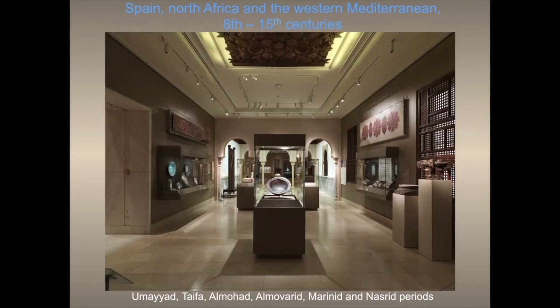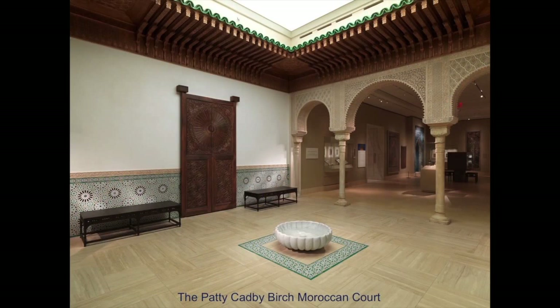One of the most exciting galleries we put together was for the art of the Western Mediterranean — Spain, North Africa, and the Western Mediterranean from the 8th to the 15th centuries. In this gallery, we're able to show the art of the Umayyads, the Taifa, the Almohad, the Almoravid, the Marinid, and the Nasrid periods. It's one of the few places in the world, thanks to our partnership with the Hispanic Society of America, where you'll be able to see three ivories made for the Umayyad rulers of Spain — a very rare and fantastic category of material. This leads into a Moroccan court built by wonderful craftsmen from Morocco. So I've given you a quick sweep of what that first walkthrough feels like — very general, very historical, but it gives the reader the basic chronology and the shape that Islamic civilization took as it spread around.